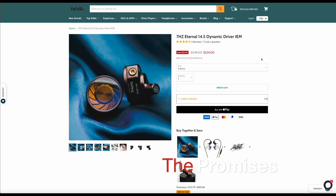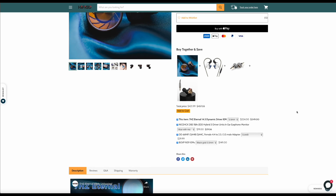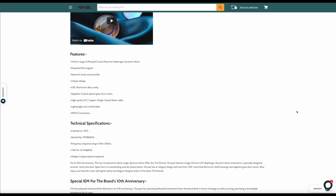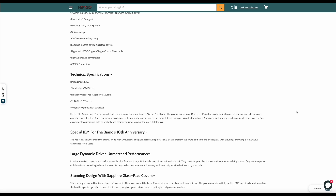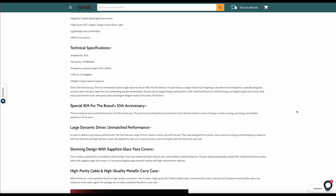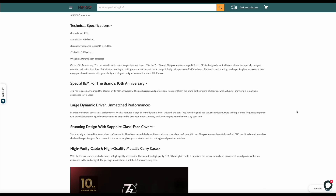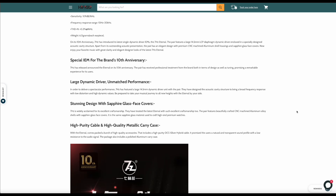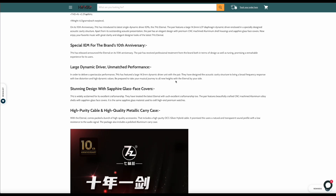The Eternal is a single large dynamic driver IEM. While this does not sound particularly sexy, 7Hz hopes they can entice you with their marketing. They say that the Eternal has quote 'unmatched performance' and claim we should be prepared to take our musical journey to all new heights. The company says it has 'a natural and lively sound' — whatever that's supposed to mean. They say a bunch of stuff and yet still don't actually tell us anything useful about the IEM.